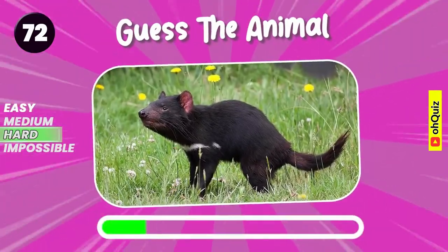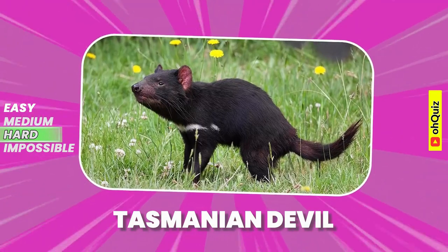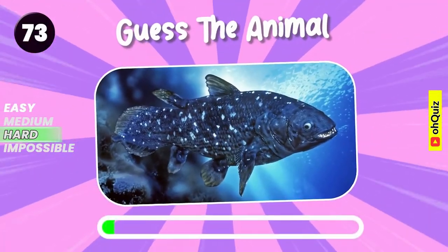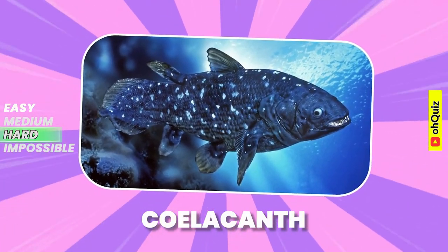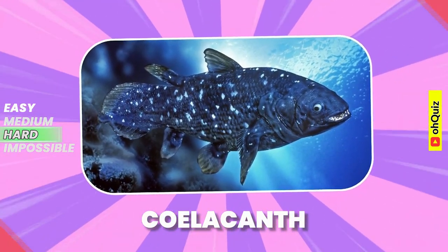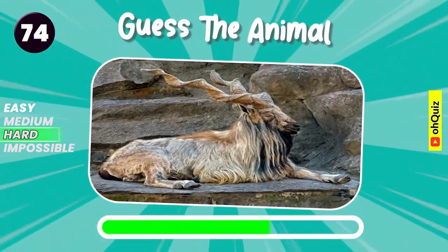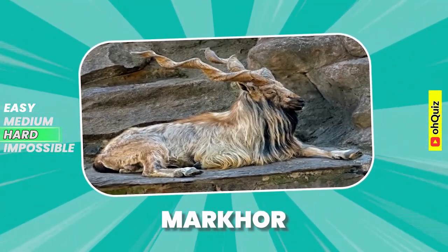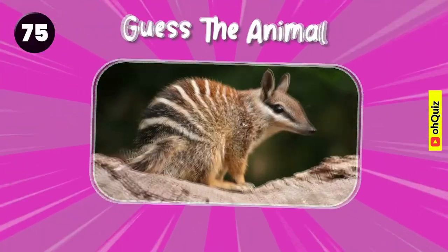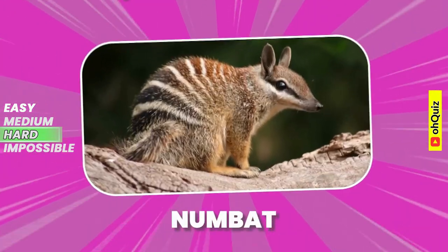Let's guess it. Tasmanian devil. Name the animal. Coelacanth. Guess the animal. Numbat.